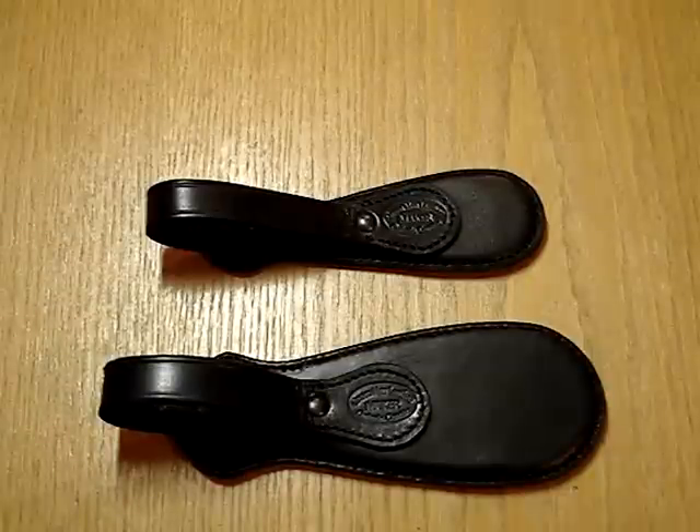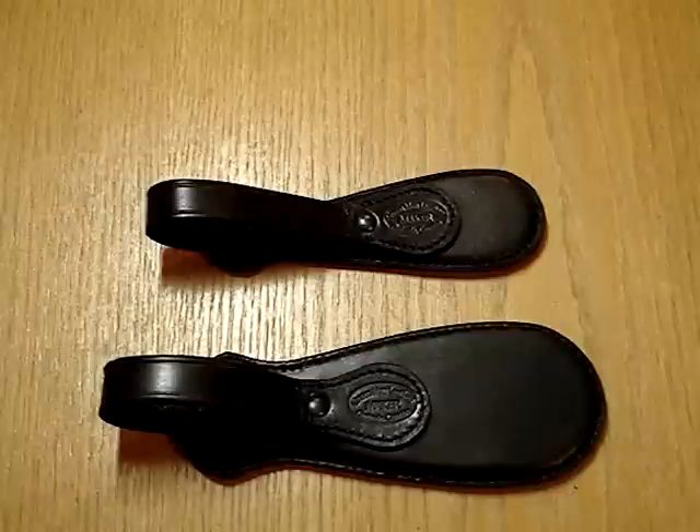Hello everyone, welcome to another video from GreenManLeather.ca. We're moving right along to our next impact weapon — these are called the Paddle Saps.